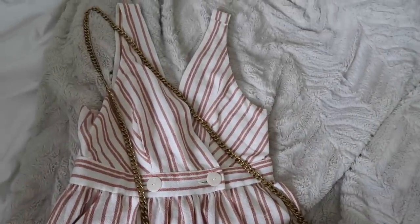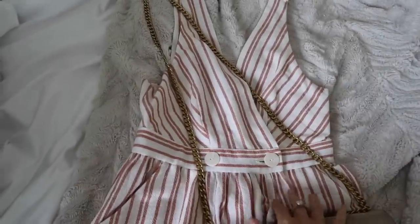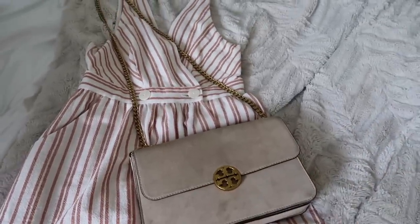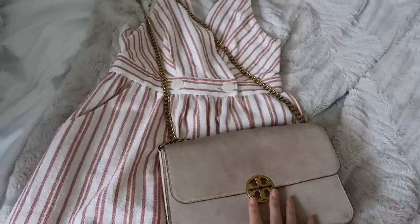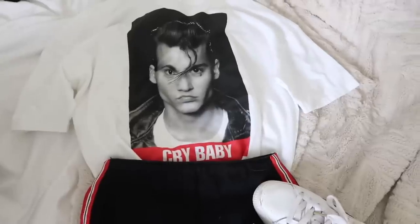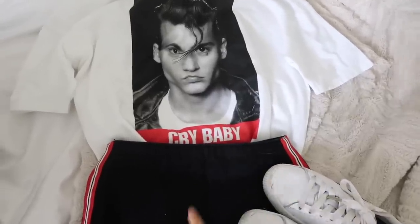This is my girly OOTD for one of the days. I'm going to bring this dress with my Tory Burch purse and wear it with white sneakers — a little more casual, more my style. That's a cute, put-together daytime look.